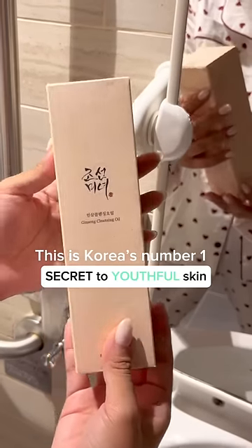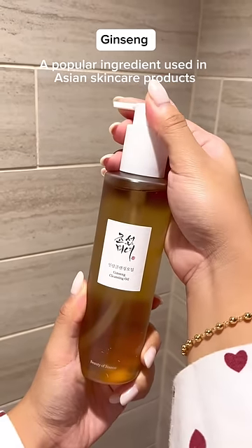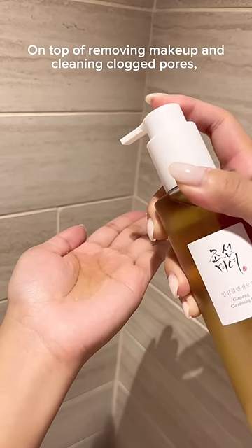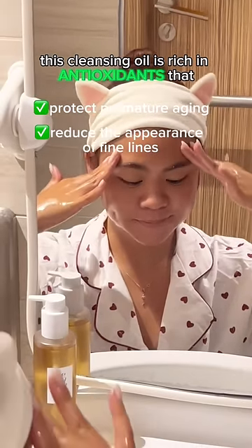This is Korea's number one secret to youthful skin. So what is it? Ginseng — a popular ingredient used in Asian skincare products. On top of removing makeup and cleaning clogged pores, this cleansing oil is rich in antioxidants that protect against premature aging and reduce the appearance of fine lines.